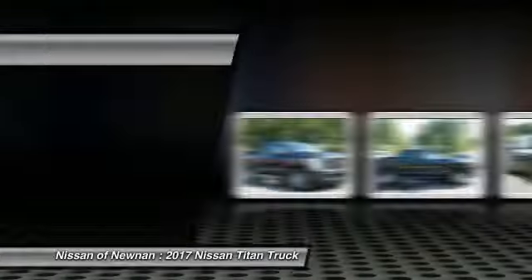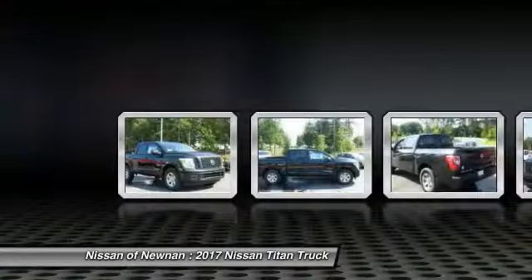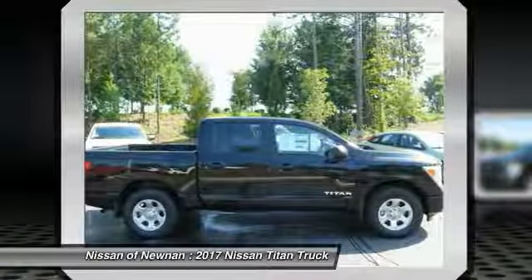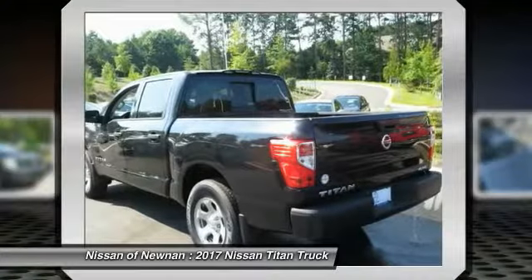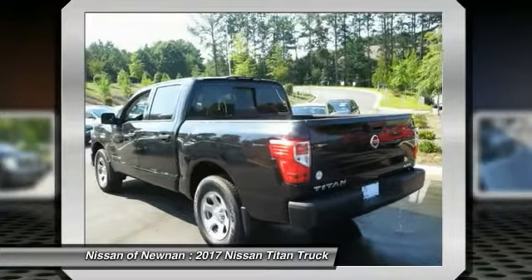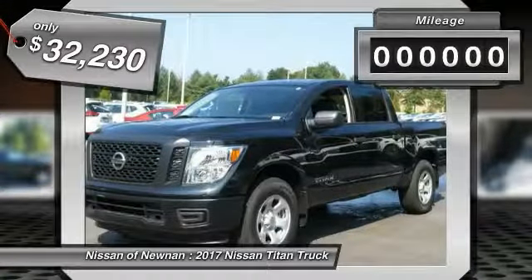The Titan houses the Endurance V8 engine, the largest standard truck engine in its class. But the benefits don't stop there. The massive interior cabin boasts a fold-up rear bench seat and a flat loading floor. When it comes to power and comfort, the Titan can't be beat and is priced below $35,000.